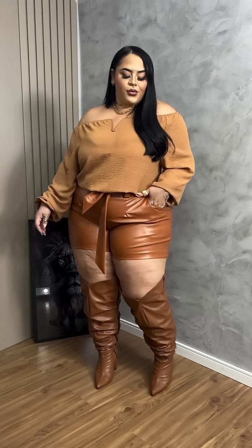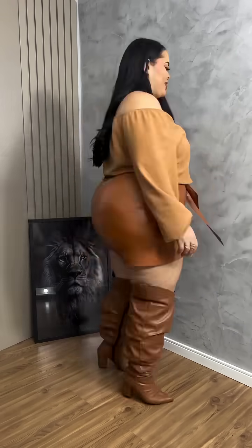These are blonde leather shorts, blonde thigh high boots, and a blonde off-shoulder top — absolutely gorgeous. And then this cute off-shoulder green bodycon dress.